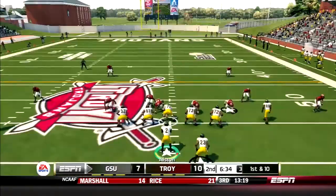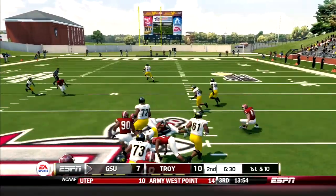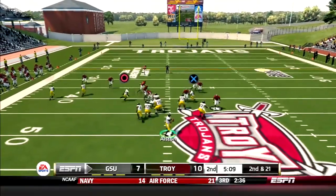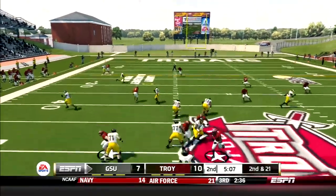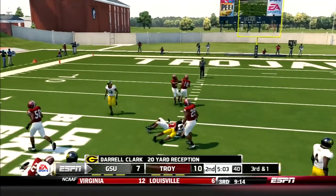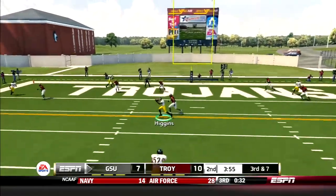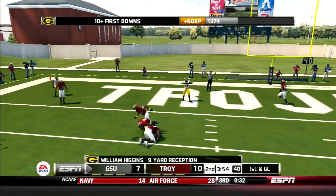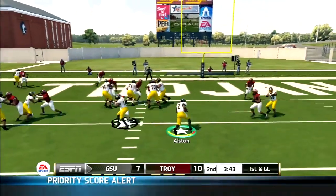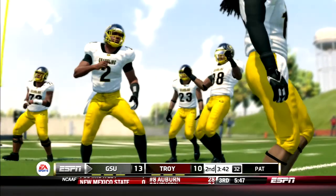Brooks goes up the gut for 10. Then Brooks takes it again, cuts it back right, then cuts it left, and picks up another 10 yards. A few plays later, Austin drops back and links up with DJ Clark coming open across the middle. He fights his way for 20 yards. Later in the drive, Austin throws it across the middle to Higgins — first and goal, Tigers. Next play, Austin bowls his way into the end zone from four yards out. Grambling back on top, 14-10.